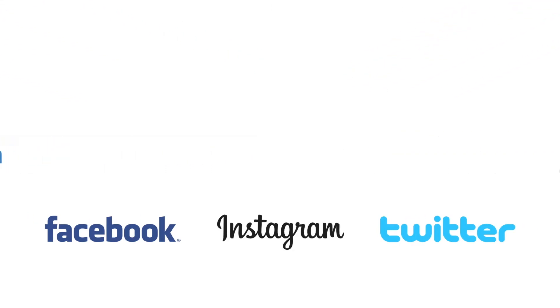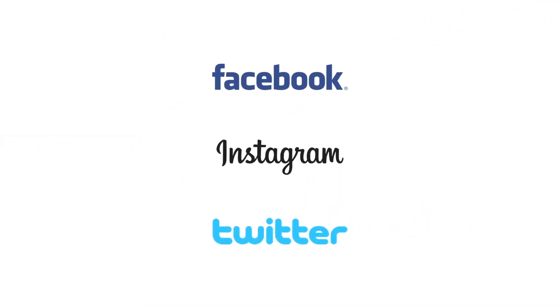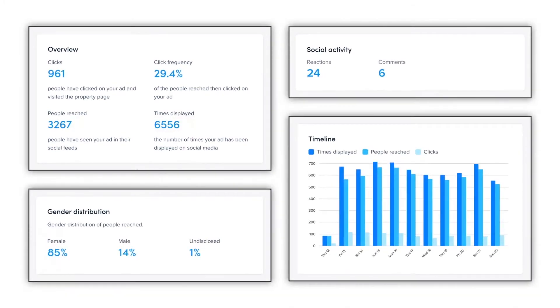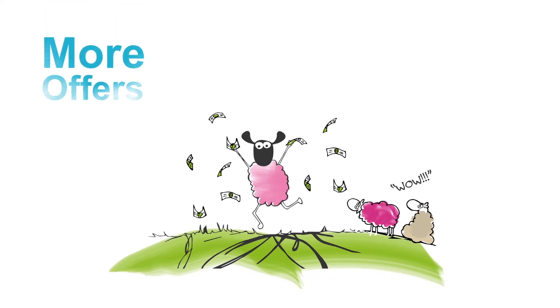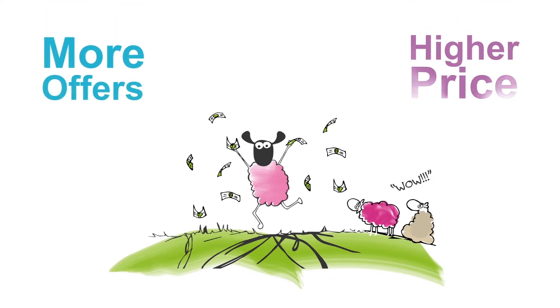With our Social Media Maximiser, we'll use innovative advertising technology to show your home to prospective buyers and tenants when they're searching. You'll also be invited to a personalised reporting dashboard, so you'll be able to see exactly how many people have clicked on your property. The more people who know your home is available, the more will come to view, which will ultimately result in more offers and a higher sales price — or with rental properties, more applications and a better quality tenant.